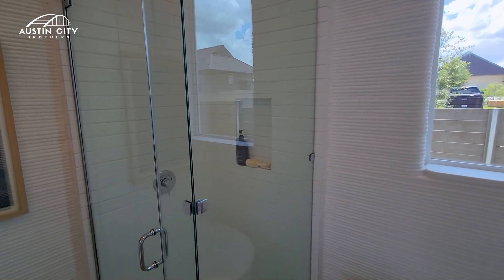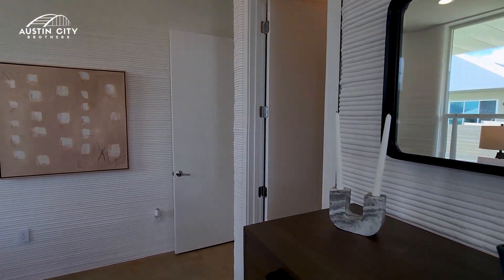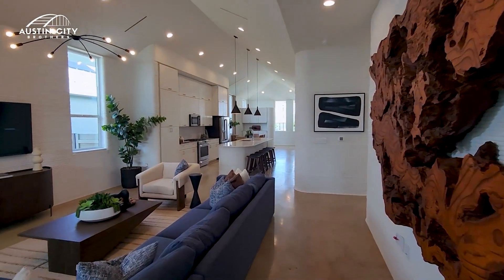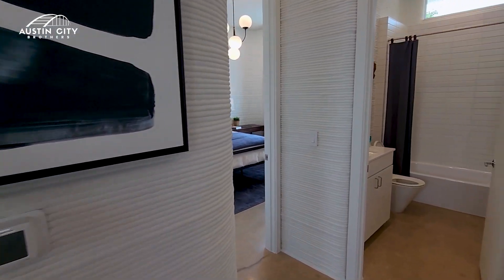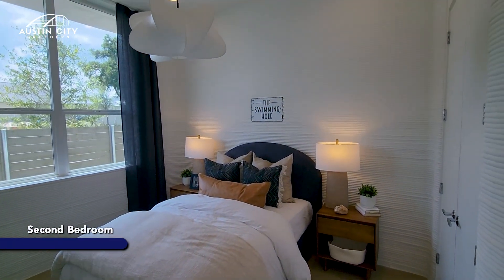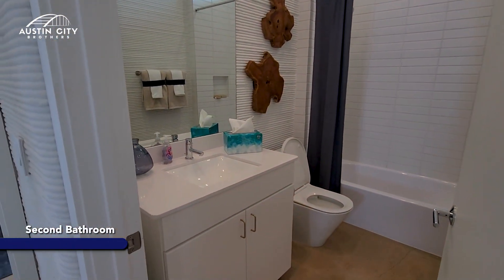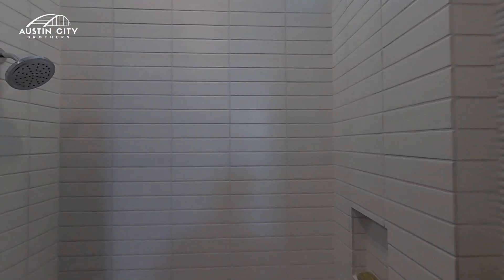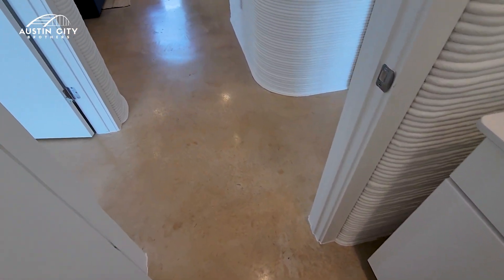Nice top and a standing shower. Let's go take a look at the other two bedrooms. They also come with polished concrete floors, which is also very, very modern.